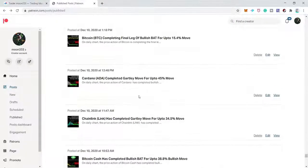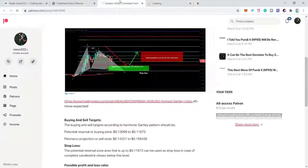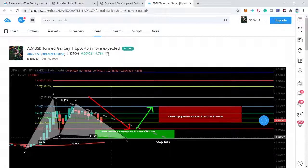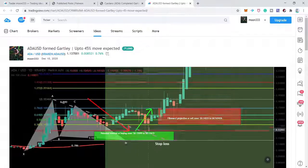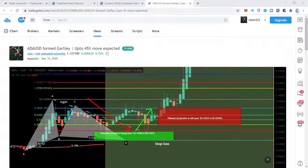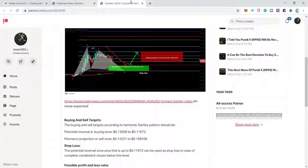After Chainlink I shared Cardano, where I was expecting up to a 45% bullish move on a bullish Gartley move. The price action had already completed the final leg. It moved up, moved down, but the pattern was completed. I caught a perfect Gartley move so I'm adding it as a successful trade. Now we have seven successful trades and two unsuccessful.